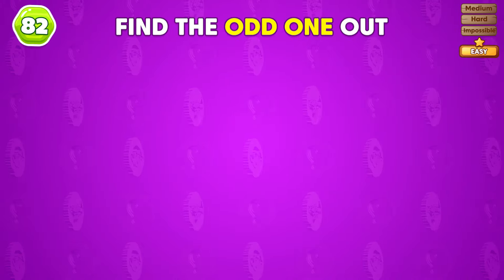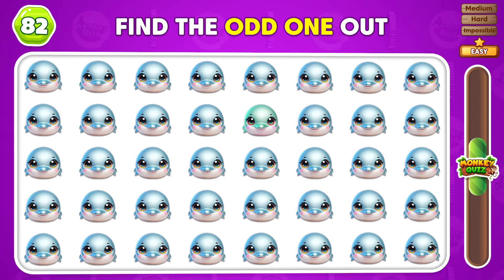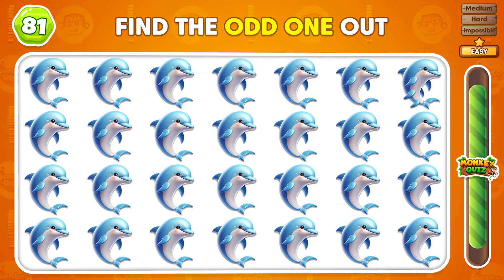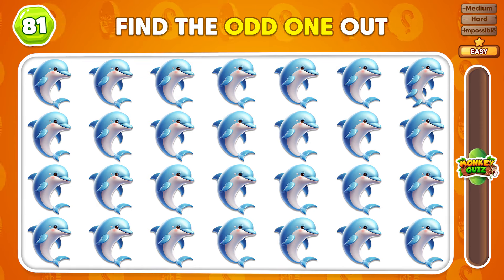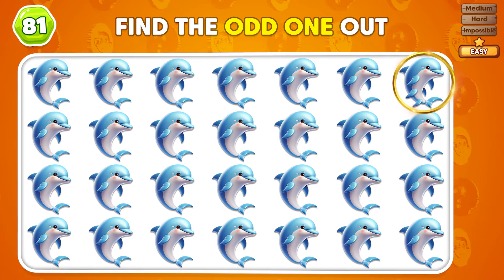Can you find the dolphin emoji that stands out? Well spotted! Can you tell which dolphin is different from the others? The odd emoji is in the top right!